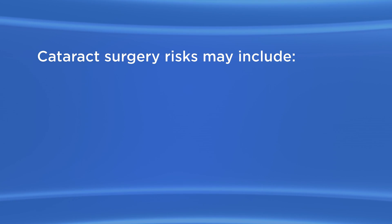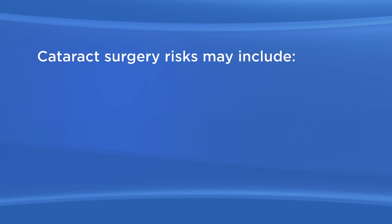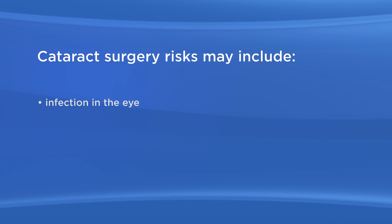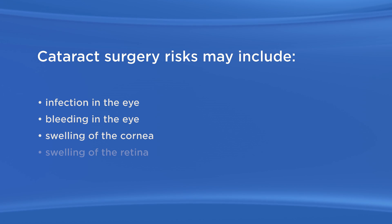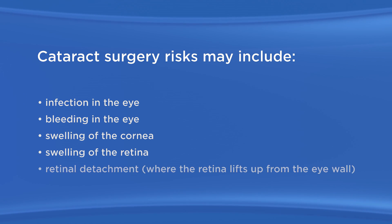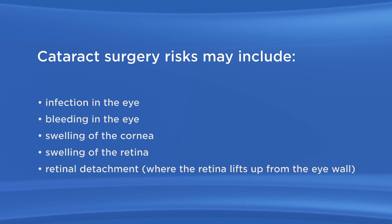As with any surgery, there are possible risks with cataract surgery. Cataract surgery risks may include infection in the eye, bleeding in the eye, swelling of the cornea, swelling of the retina, retinal detachment, where the retina lifts up from the eye wall.